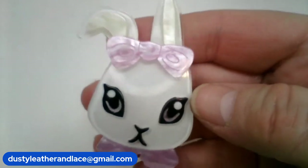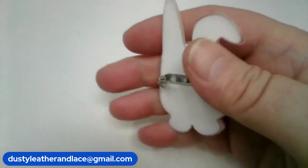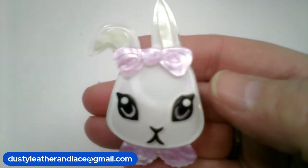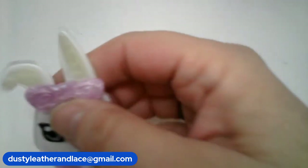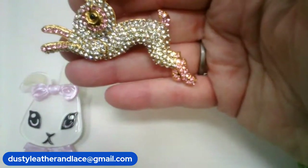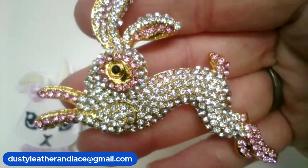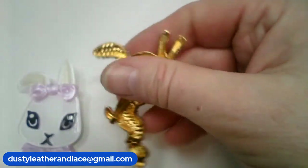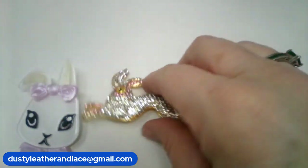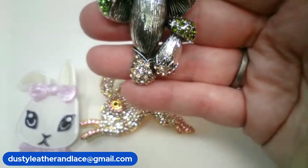This little bunny is number seven — acrylic bunny brooch, she's so cute with her little bow, and she is going to be $12 buy it now, number seven. And another little bunny with rhinestones — she's so pretty, and she is going to be $12, number eight.